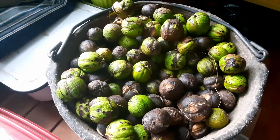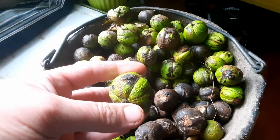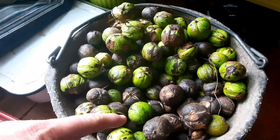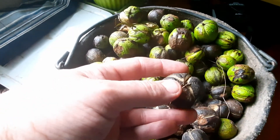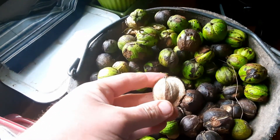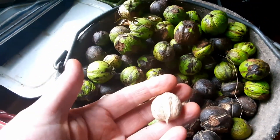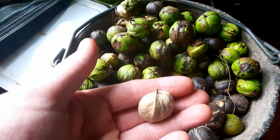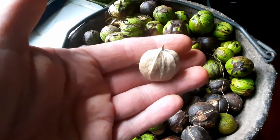One thing I wanted to show you is when you pick them green they're very very hard to get the shells off - you can hit them with a hammer but realistically it's best to just leave them. You can see these are a few days old and as they turn dry they turn black and they basically split open, and in there is your nut.